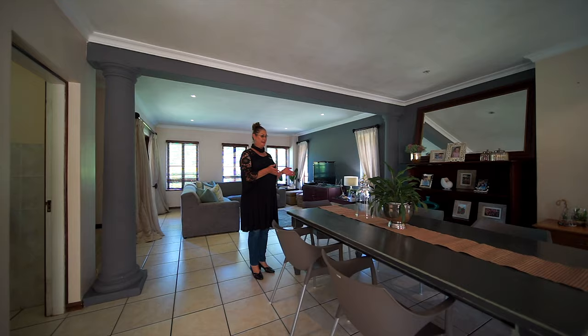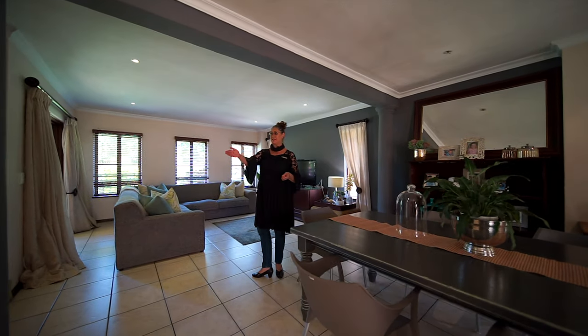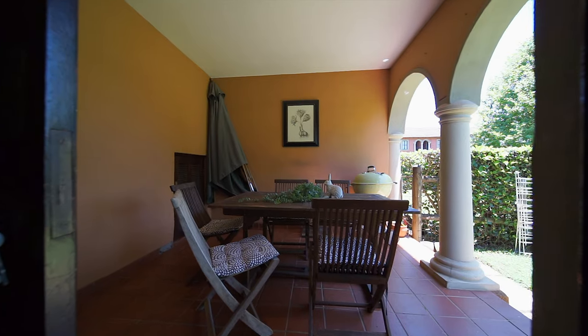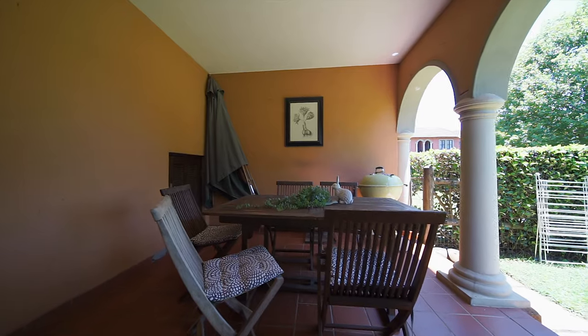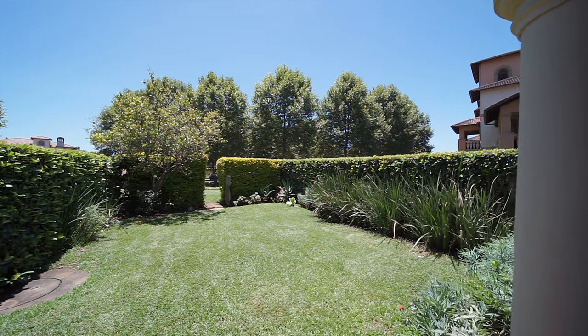We've got the dining room and the lounge — beautiful open plan living with a separate guest bathroom downstairs. Just over here, we've got a beautiful patio with a little storeroom on the side, overlooking the fully fenced garden.